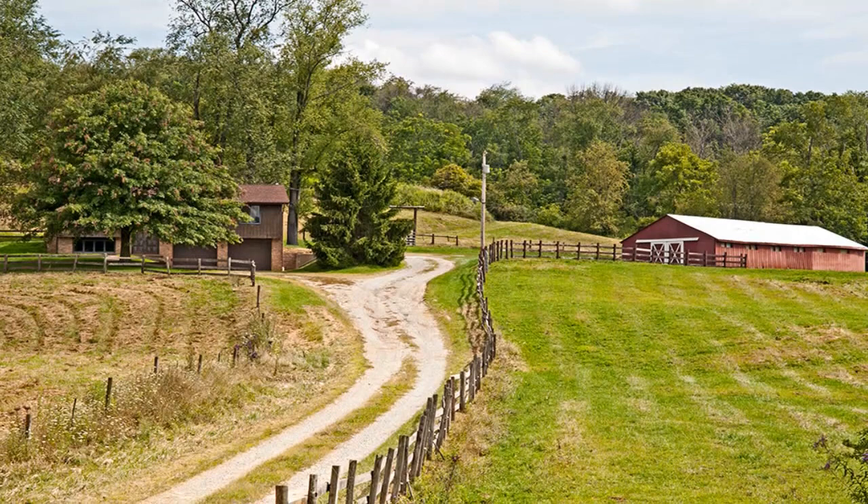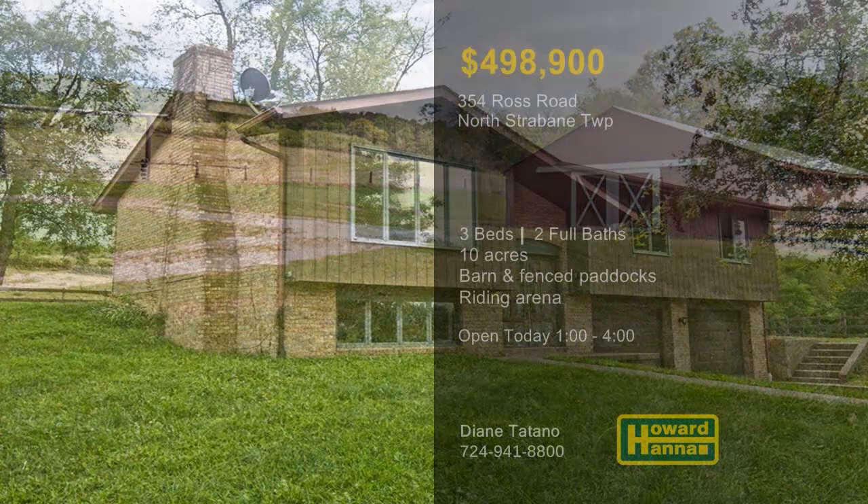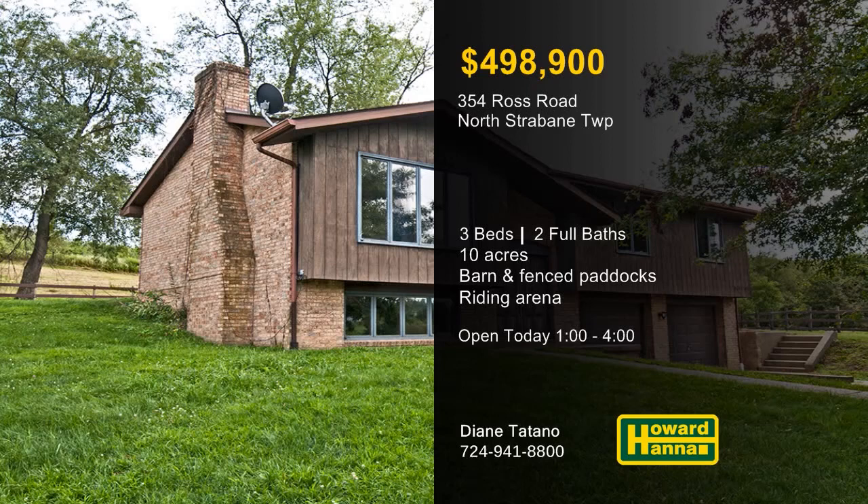The property is home to a 10-stall barn, fence paddocks, a stream, and a professional-level riding arena. The barn could also be converted to a workshop or a garage for automotive enthusiasts, opening up many possibilities. For the chance to tour the home and grounds, visit today's open house with Diane Titano between 1 and 4.